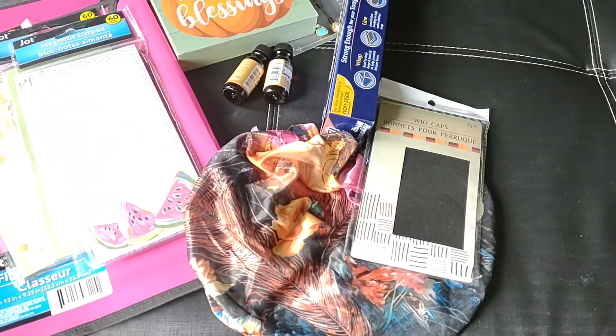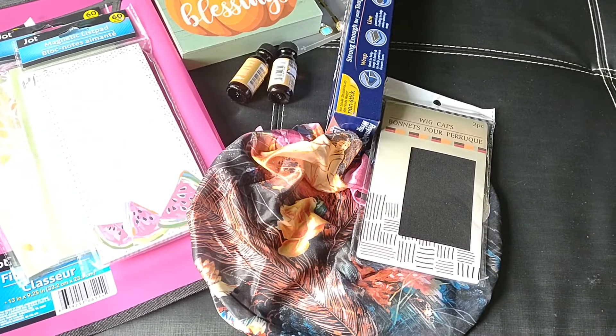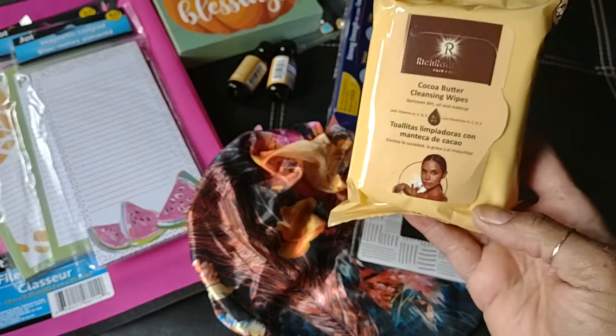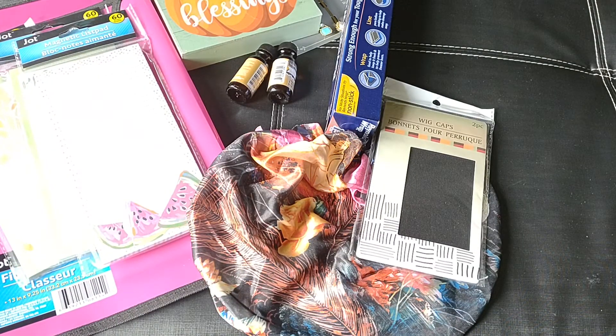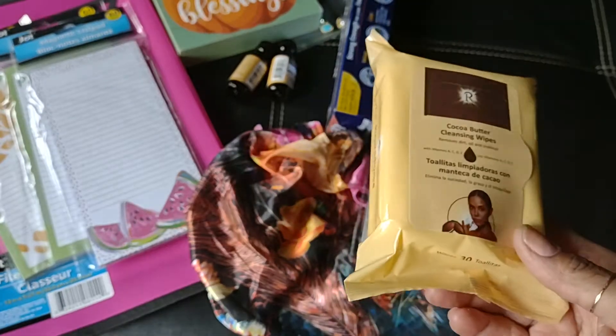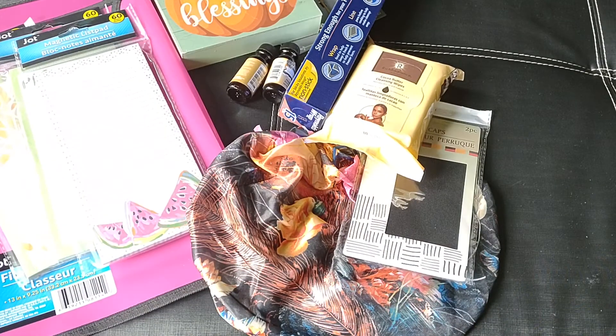I did pick up these cocoa butter cleansing wipes. You get 30 wipes in the package — it says removes dirt, oil, and makeup. We can never have enough face wipes around here, so I got those.